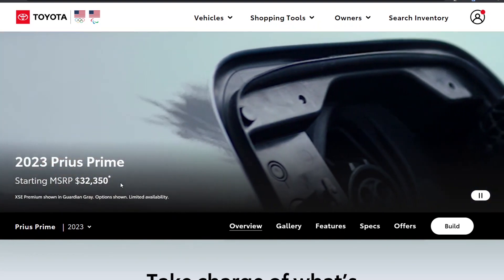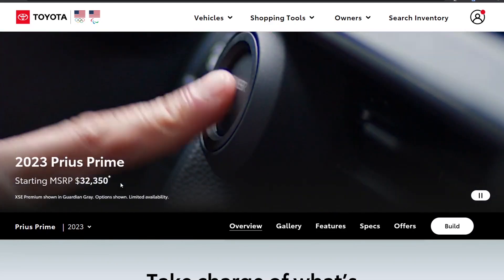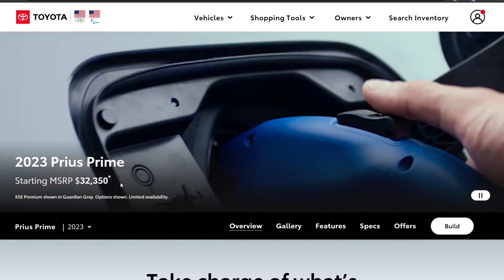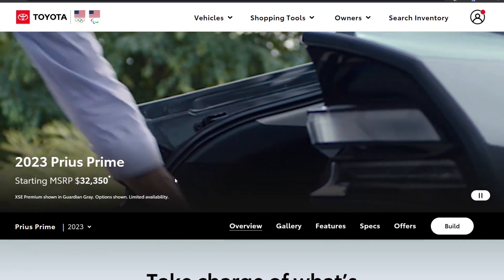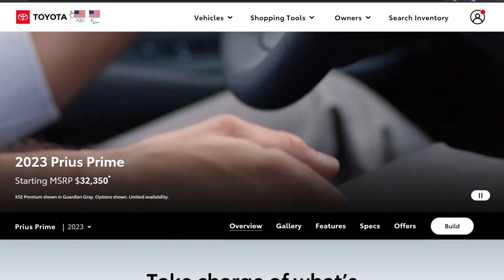In my previous video I said if it comes in at under $30,000 it'll probably be a screaming deal. At $32,350, I don't know how compelling that is. But most of the projections from the Japanese website coming over here turned out to be mostly true.